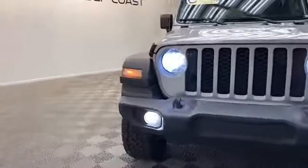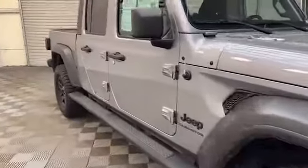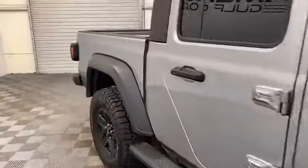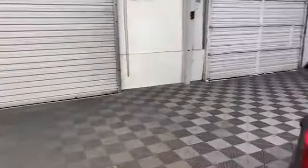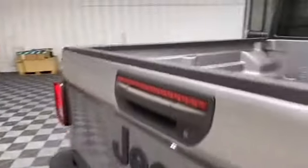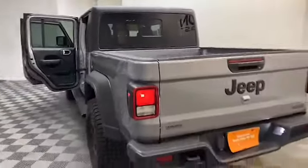Brand new to our inventory here at Tamron Gulf Coast, we have this 2020 Jeep Gladiator Sport Truck. On the exterior of this Gladiator, we have halogen headlights, trailer hitch receiver, and rear backup camera.